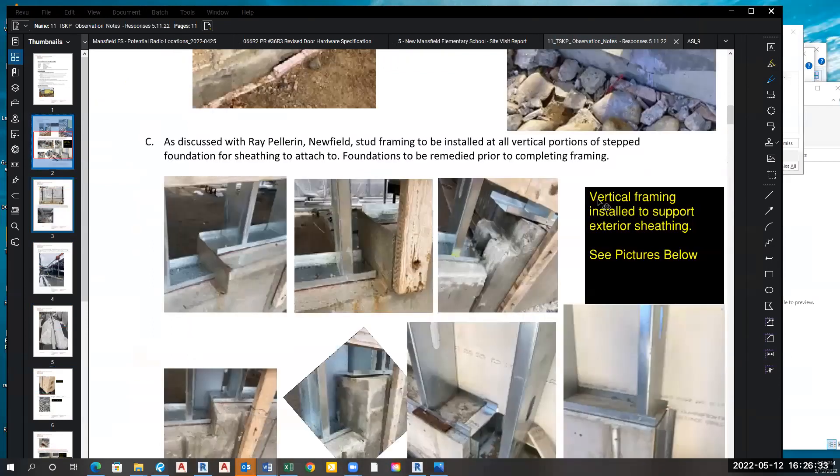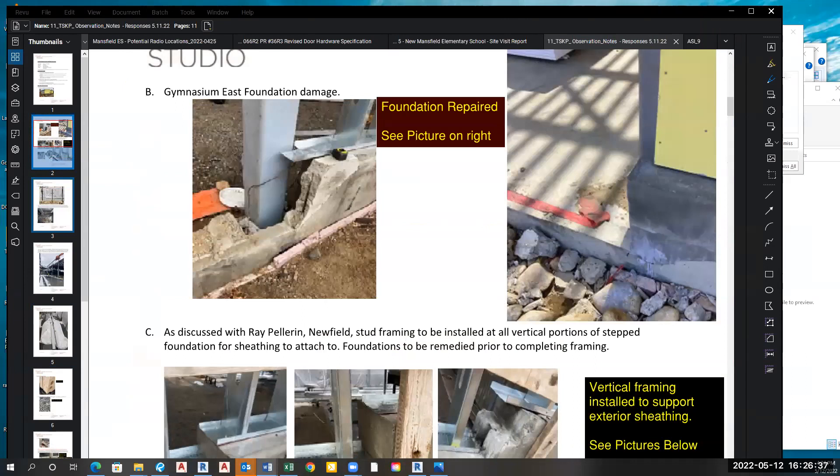A committee member asks whether Jeff has caught all the issues — have any slipped through? Jeff responds he believes he has caught all the major concerns, though he's not there 24 hours a day. For one item — removal of temporary supports — he's been told they were removed but doesn't have a photo confirming it. He notes he has a large magnet he can bring to the site and put on the sheetrock to check whether supports are still inside. There are always ways to verify.